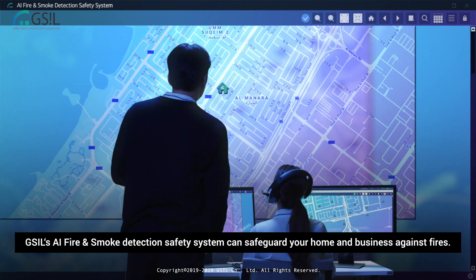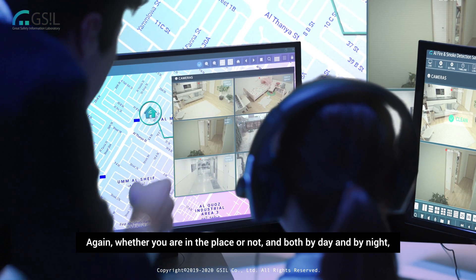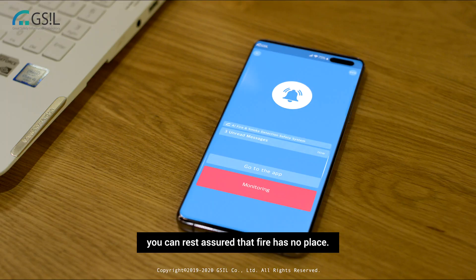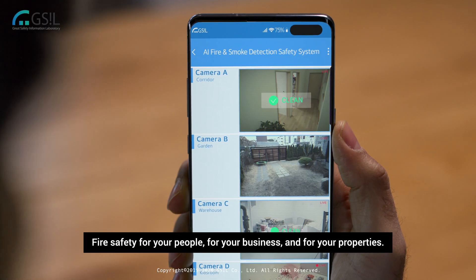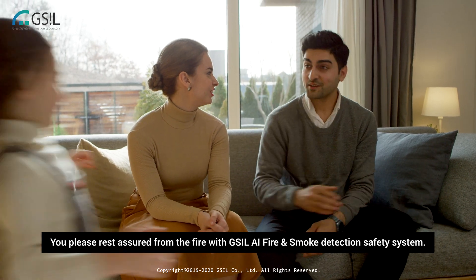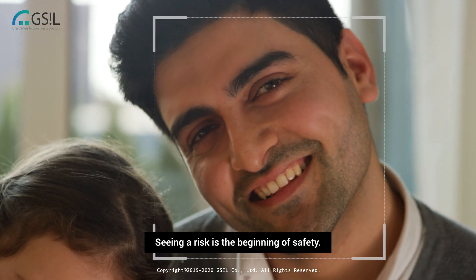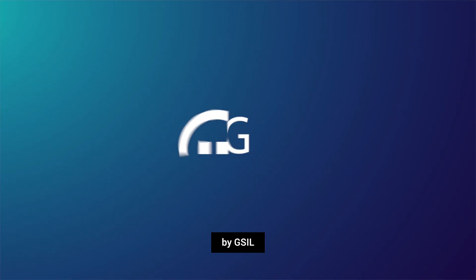GSIL AI fire and smoke detection safety system can safeguard your home and business against fires — whether you are in the place or not, and both by day and by night — you can rest assured that fire has no place. Fire safety for your people, for your business, and for your properties. It is an everyday job. Rest assured from the fire with GSIL AI fire and smoke detection safety system. Seeing a risk is the beginning of safety.